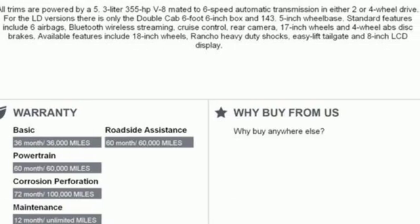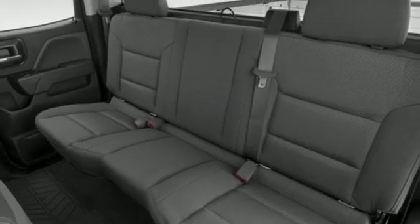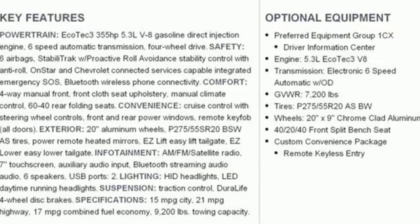V8 engine, electronic shift on the fly, automatic transmission, active grille shutters, streaming audio, Wi-Fi hotspot, manual tilting steering column,